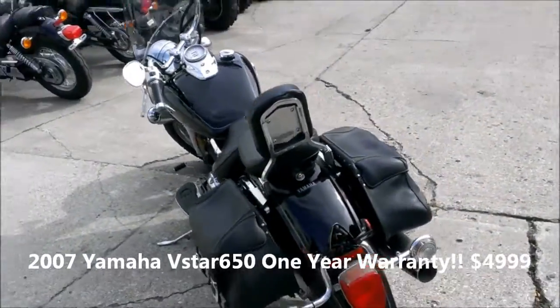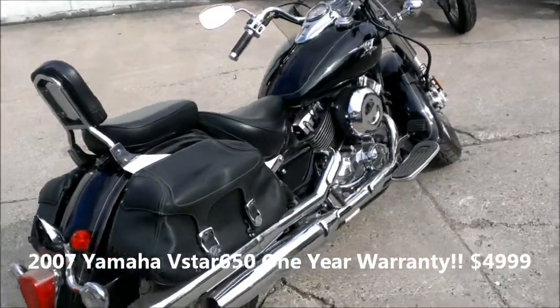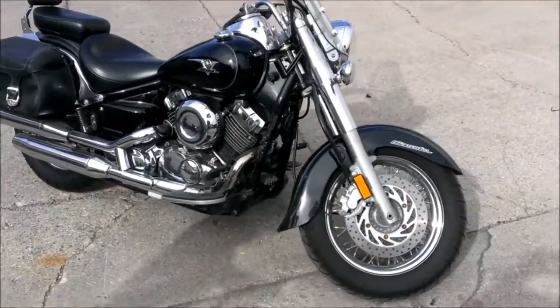We got a 2007 Yamaha V-Star 650 Silverado for sale. It's only $49.99. Super clean black V-Star with all the extras and tons of chrome. It has a windshield, backrest, saddlebags and more.